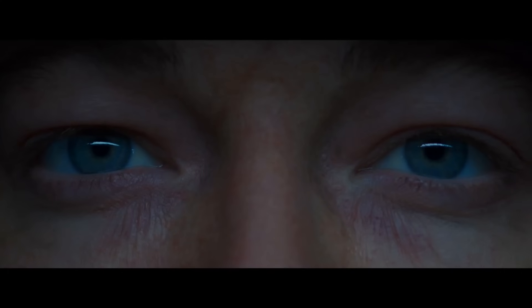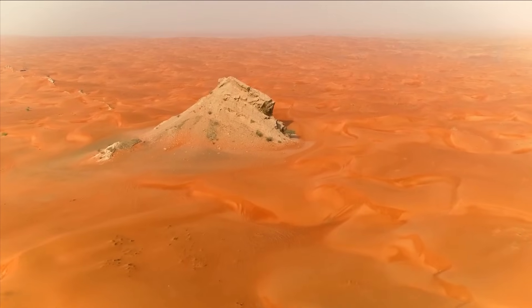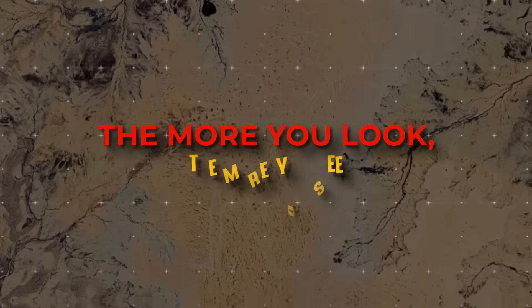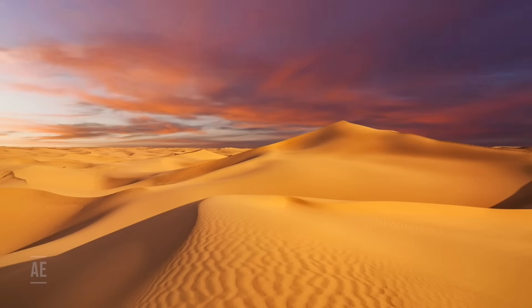Imagine a canvas stretching as far as the eye can see, but instead of paint, it's covered with golden grains of sand. Deserts may look like empty, barren places at first glance, but like a picture with lots of different layers, the more you look, the more you see. Let's go on an adventure today to find the strange things and secrets hidden in the world's deserts.